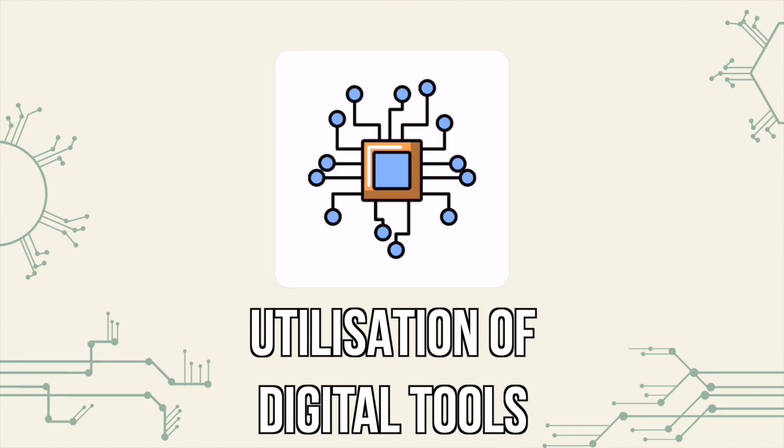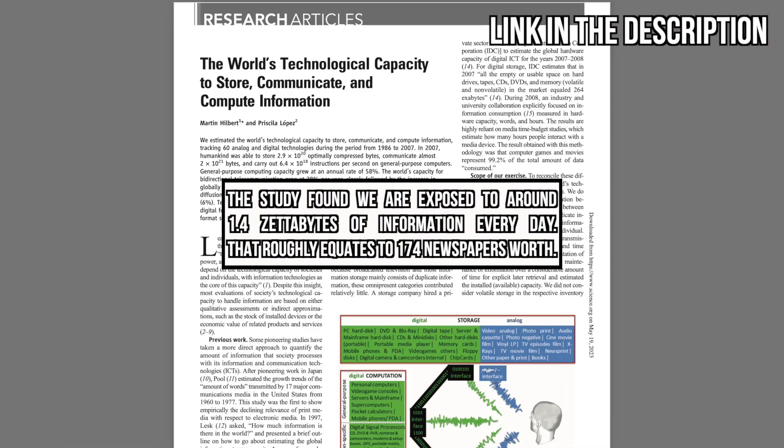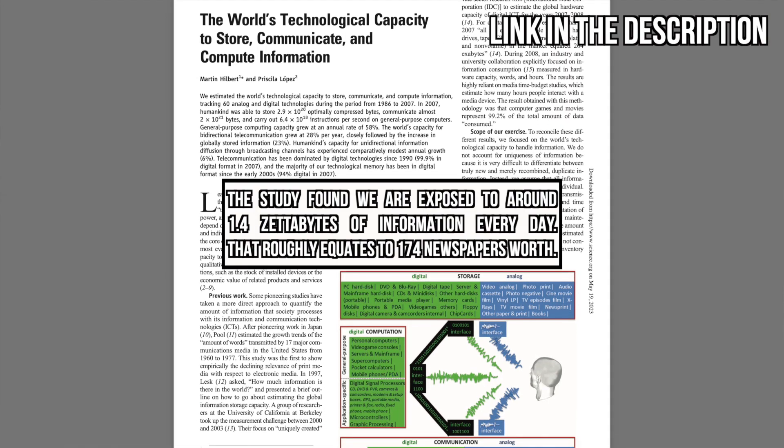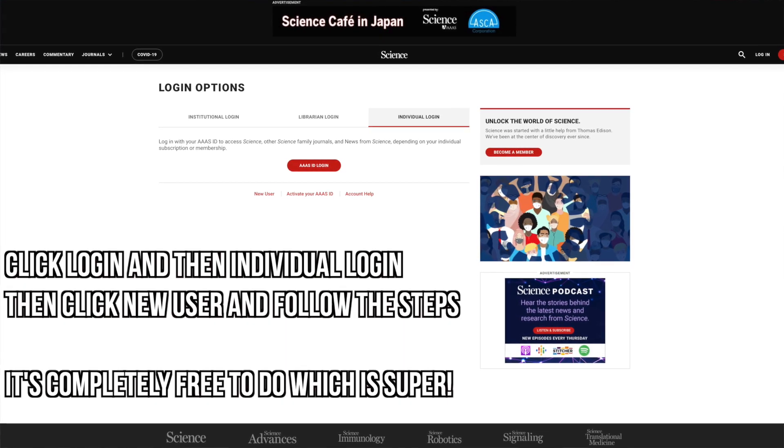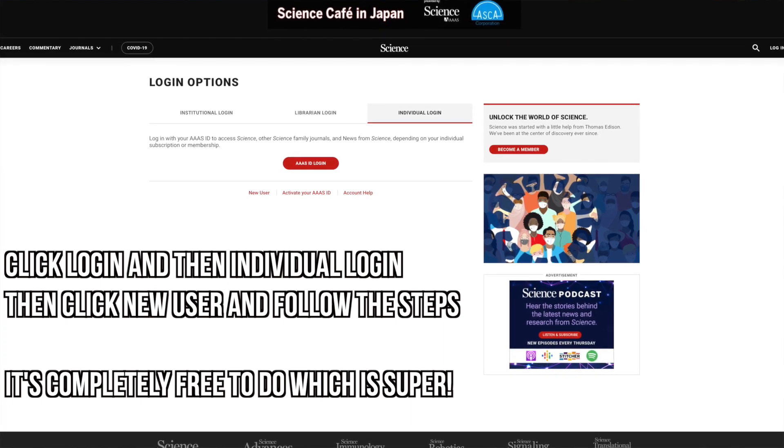The second reason why the second brain system is so effective is because it utilizes digital tools, making it easy to capture and store information in a digital format. This is especially useful in today's digital world where we generate and consume vast amounts of information every single day. It's estimated that we consume around 174 newspapers worth of information a day, according to a study by Martin Hilbert and Priscilla Lopez in Science in 2011. If you want to read this article for yourself, you can create a free account on the Science website which will give you access to it completely free.